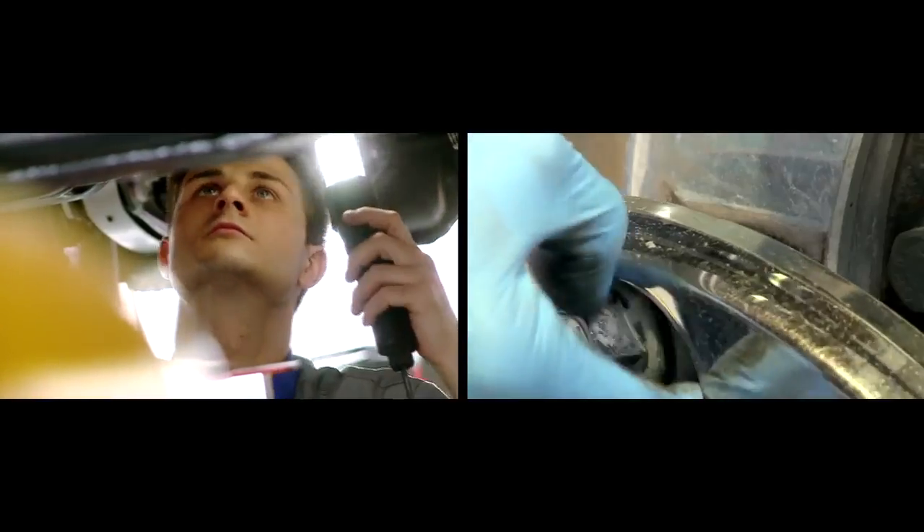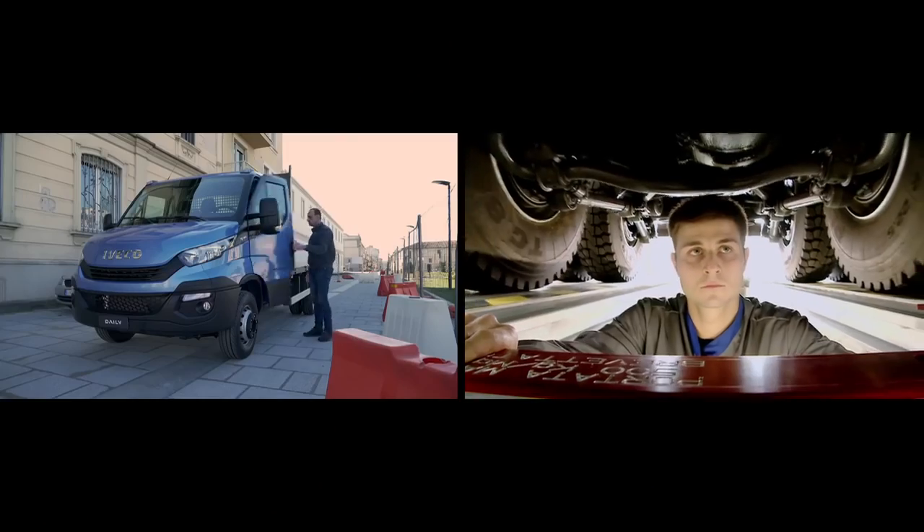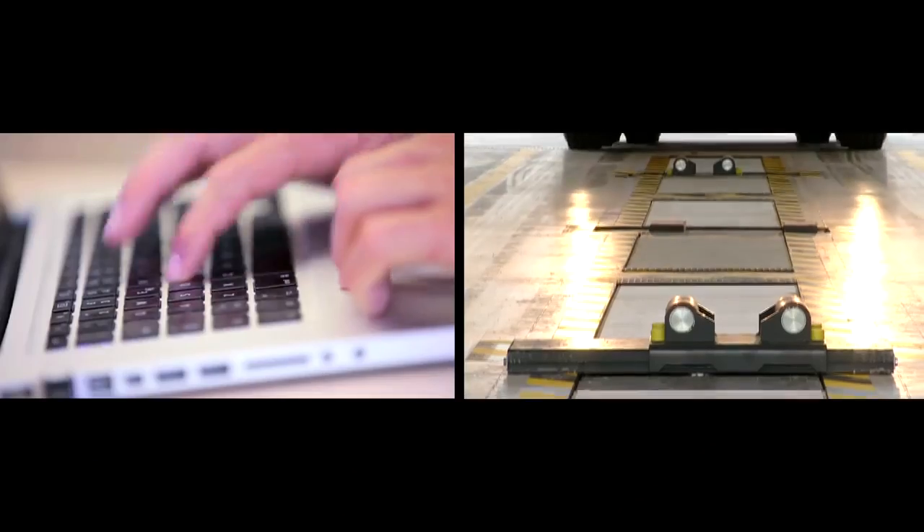The new daily Euro 6 has also reached an important reduction in maintenance costs — up to 12% depending on vehicle mission — as a result of longer lasting components and consumables, and a 20% extension in maintenance intervals, now up to 50,000 km.